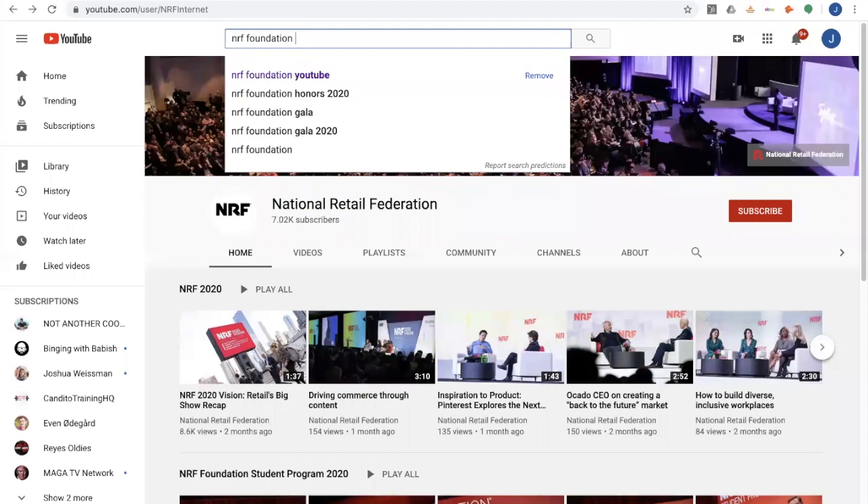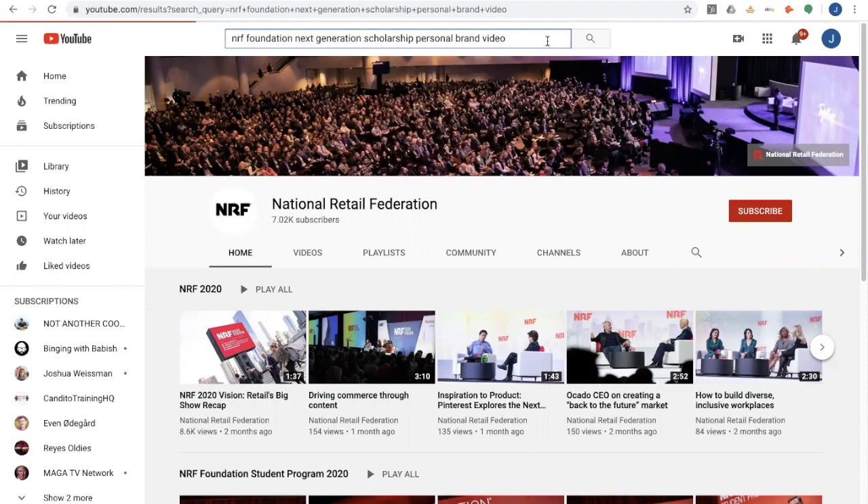It'll also be important that the judges can hear you and see you well. Make sure your audio and your video are as clear as possible. If you're looking for inspiration, do a quick YouTube search for Next Generation Scholarship Personal Brand Video and you'll find lots of examples.